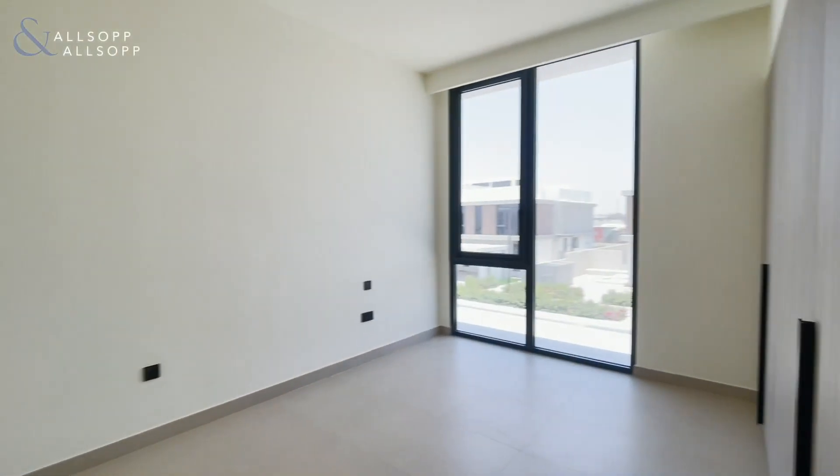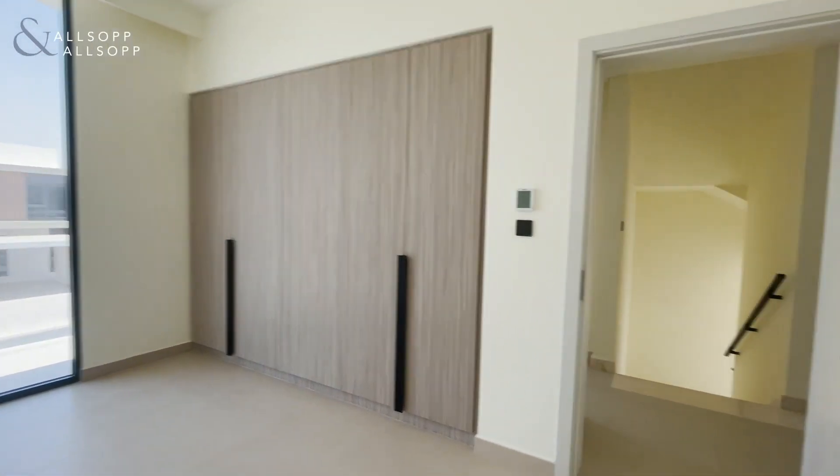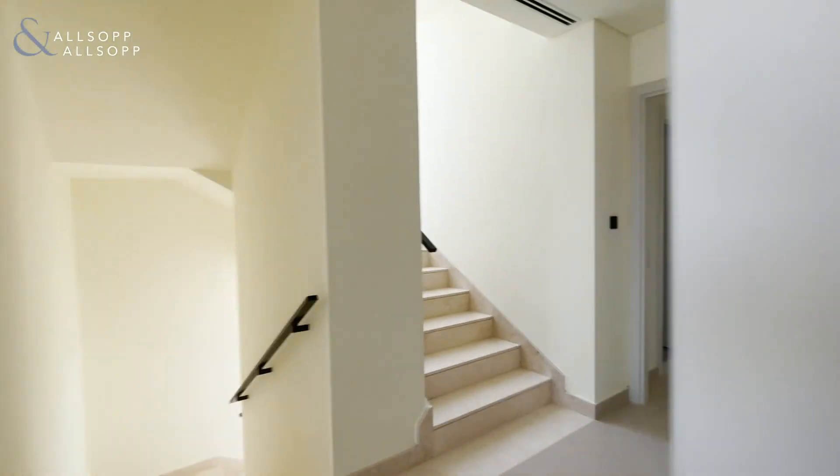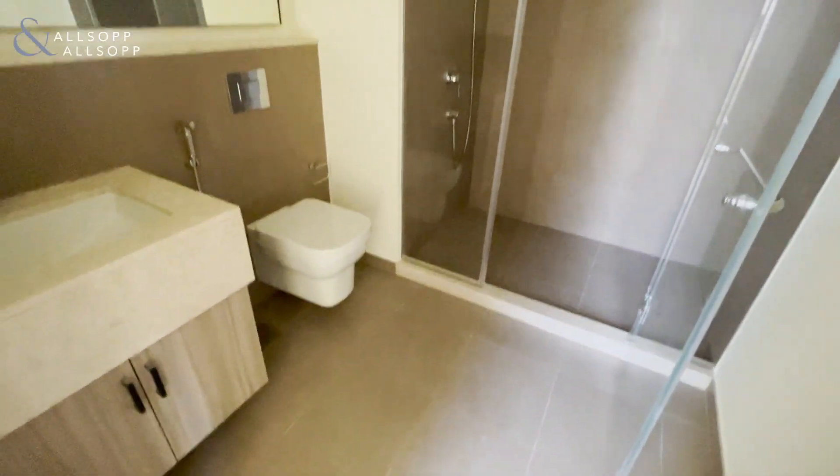The second bedroom is pretty much the same size, with built-in wardrobe space as well. You've got a shared bathroom for these two bedrooms with a large walk-in shower.